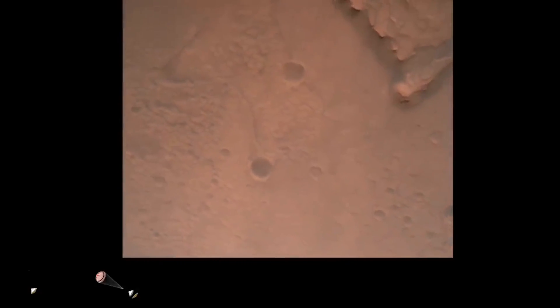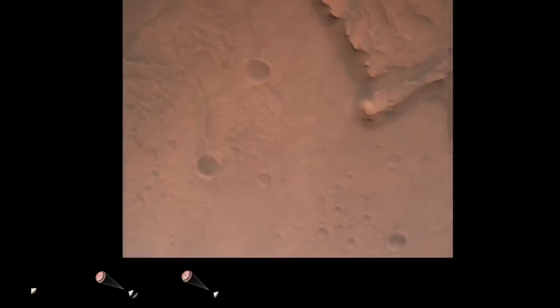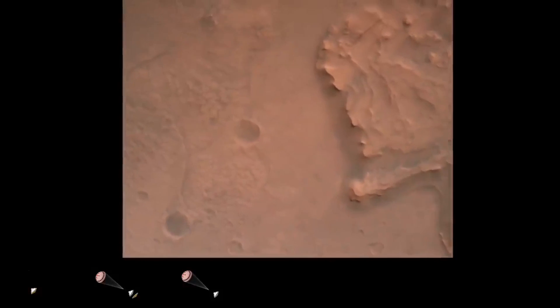Nav filter converged, velocity solution 3.3 meters per second, altitude 7.4 kilometers. Nav has radar locked on the ground. Current velocity is about 100 meters per second, 6.6 kilometers above the surface of Mars.